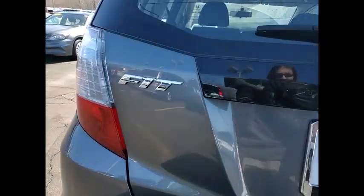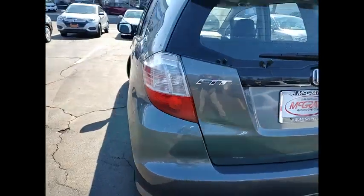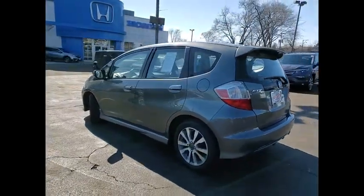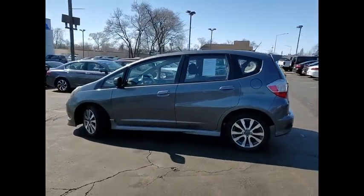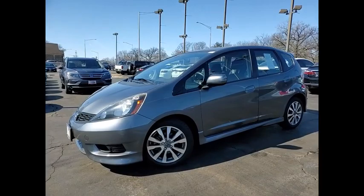Tire pressure monitor, aluminum wheels, rear spoiler, traction control, stability control, daytime running lights, engine immobilizer, front performance tires, rear performance tires, fog lamps.